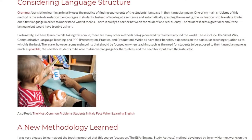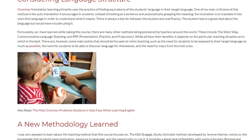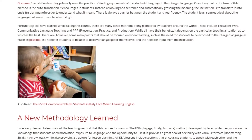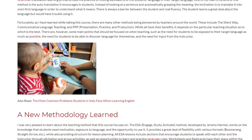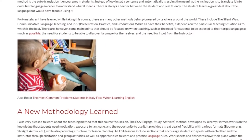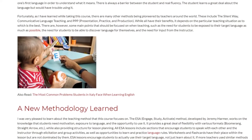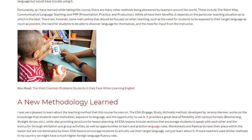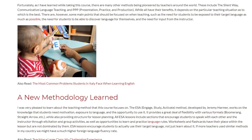A new methodology learned. I was very pleased to learn about the teaching method that this course focuses on. The ESA — Engage, Study, Activate — method, developed by Jeremy Harmer, works on the knowledge that students need motivation, exposure to language, and the opportunity to use it.